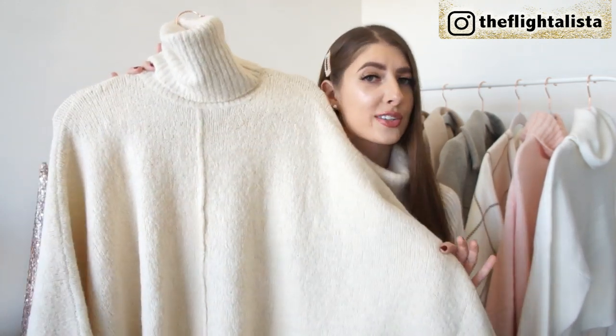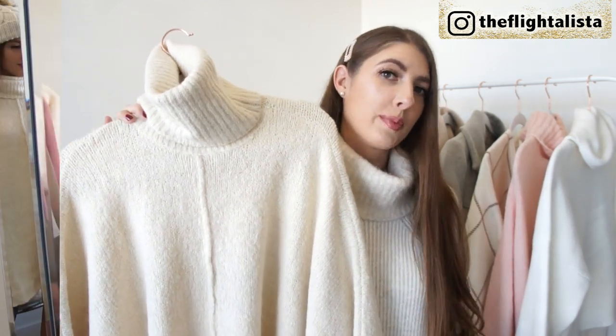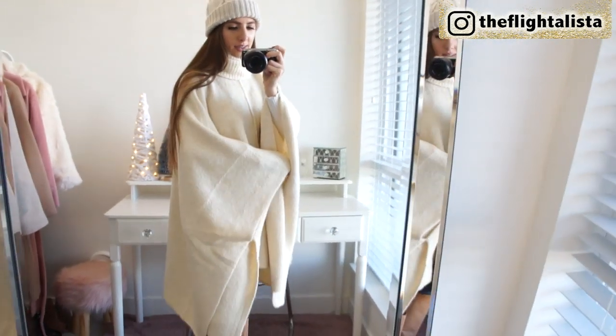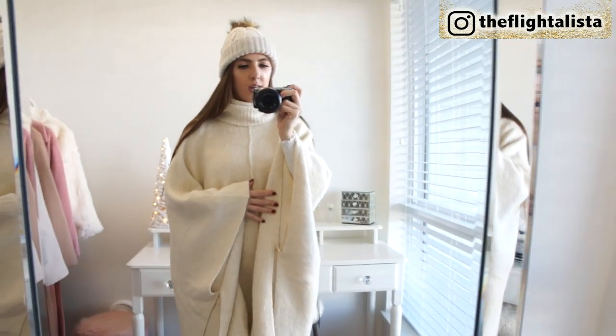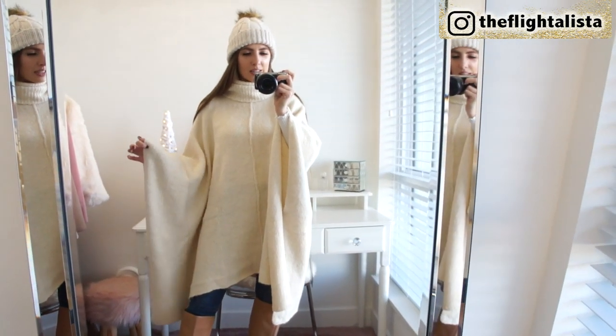You just toss it right over top of your body. It has quite a long length to it as well, so I kind of envisioned throwing it over top of jeans or a pair of faux leather leggings and styling it with ankle boots, knee-high, or even a pair of over-the-knee boots. You can see how big the poncho is — it just covers up the majority of my body, but it's very kind of like alpine chic. I absolutely love it.